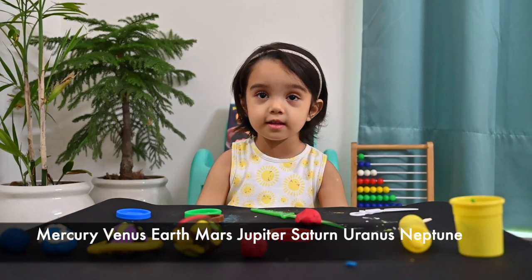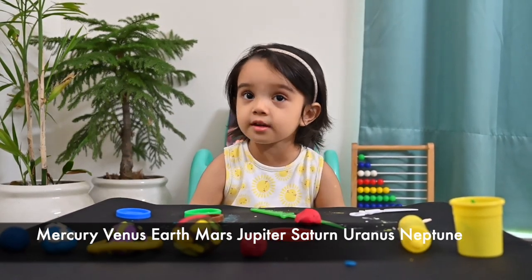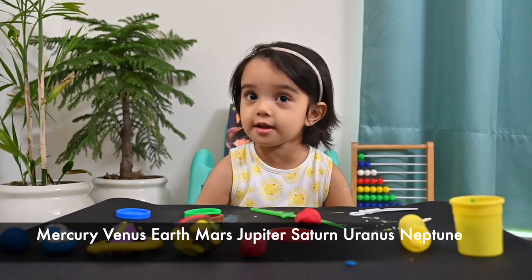Mercury, Venus, Earth, Mars, Jupiter, Saturn, Uranus, Neptune.